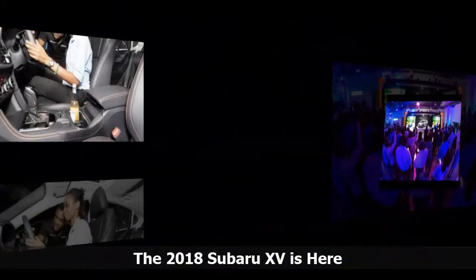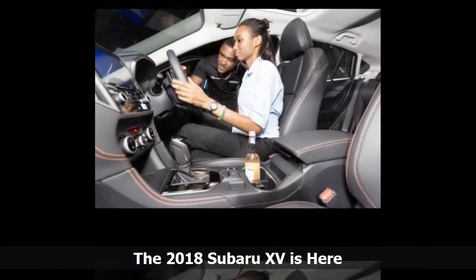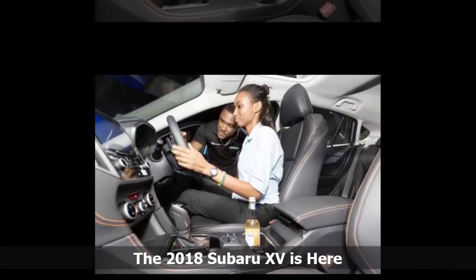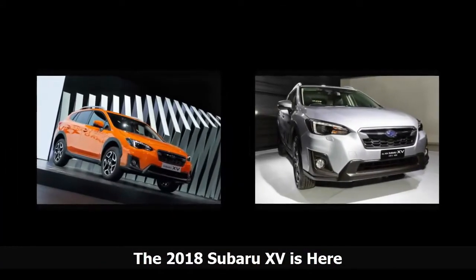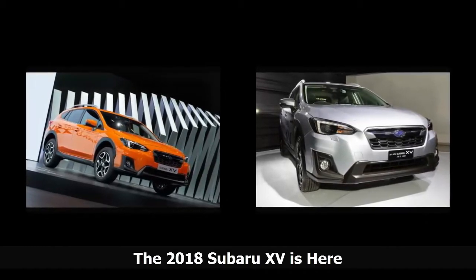The base model also gets 17-inch alloy wheels. For the mid-level trim, add an 8-inch touchscreen, premium cloth trim, dual-zone fully automatic air conditioning, electric folding mirrors with integrated indicators, and EyeSight driver assist with a new lane keep assist feature.